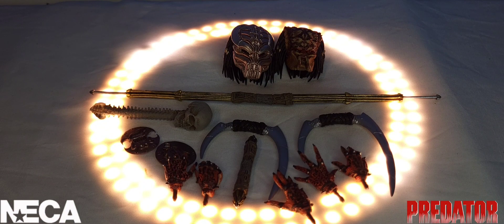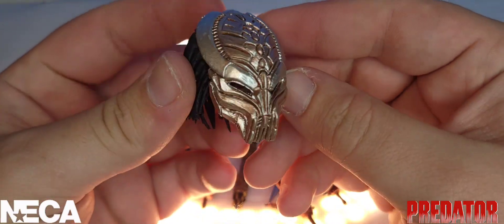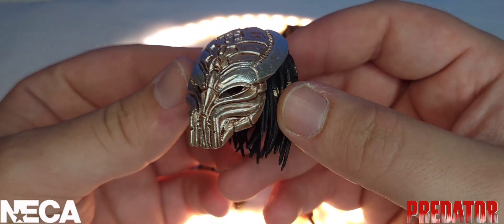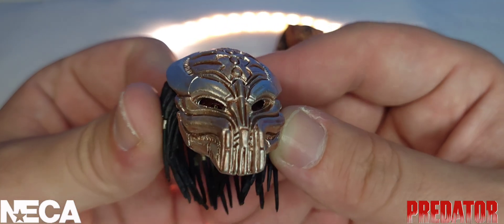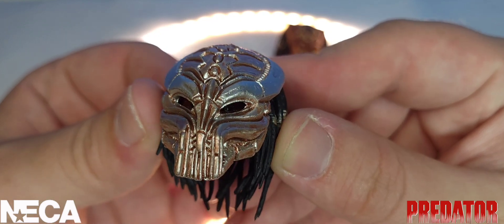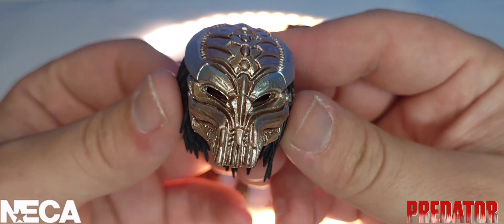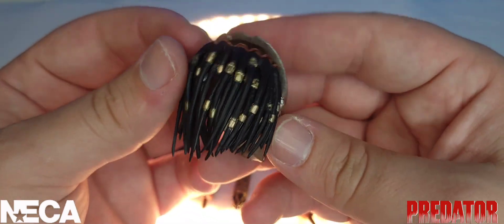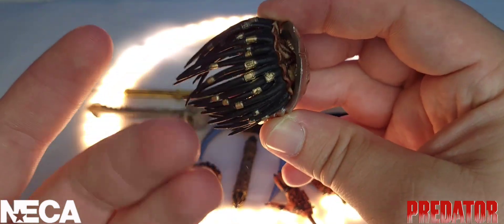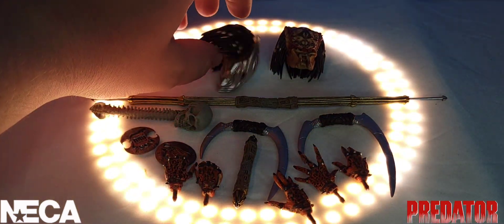Starting with the accessories, I want to begin with the masked head sculpt because it is just so unique compared to what we've seen before. If you look inside, you can see the eyes peering through — it looks awesome, a beautiful head sculpt. Flipping it over to the back, he has short dreadlocks, which are actually the sensors for the Yautja species.